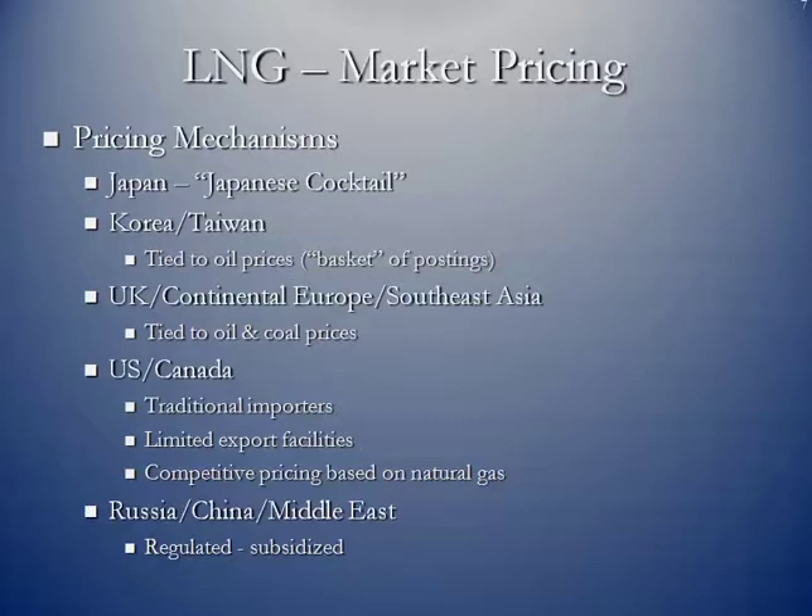In Korea and Taiwan, the price of LNG landed is tied to the BTU equivalent basket of crude oil postings. In the UK, continental Europe, and Southeast Asia, it's a combination of oil and coal prices, again converted to a BTU basis, and then the pricing for LNG on a BTU basis is equivalent.